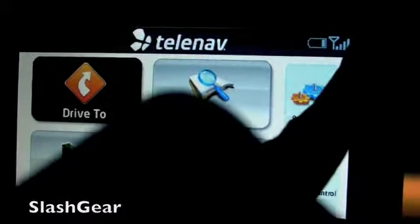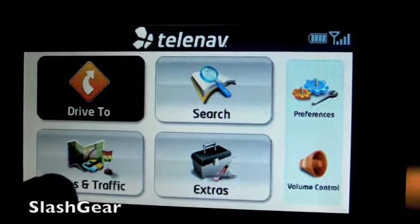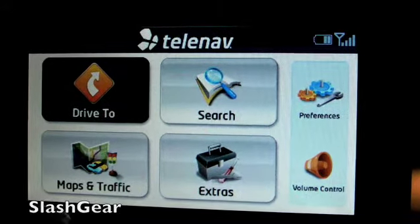You'll see that we are now connected to TeleNav service and we're plugged in, so it's charging.